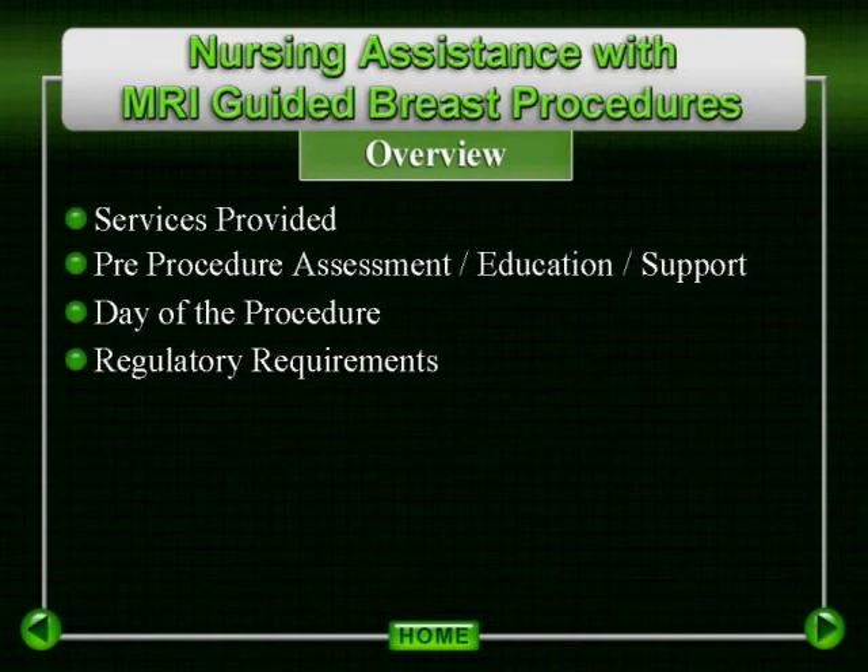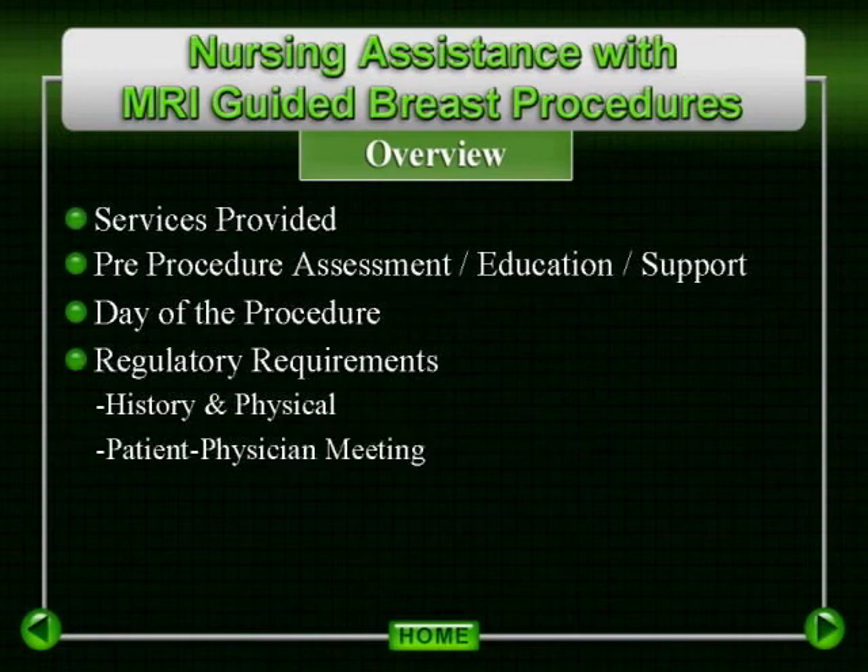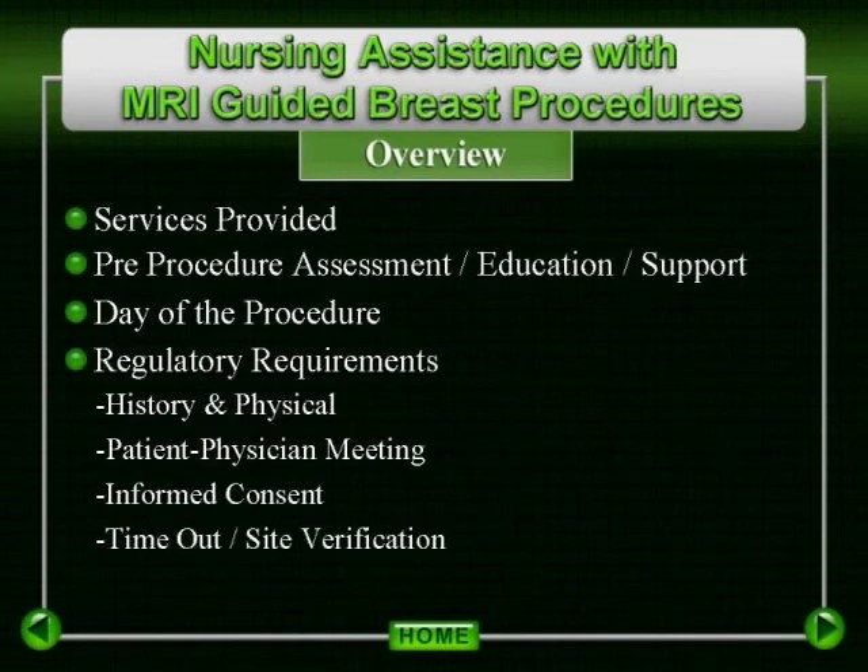There are four requirements mandated by JCAHO in the performance of a breast interventional procedure. The first is history and physical. Next, the patient-physician meeting. Informed consent is required. And lastly, a time-out site verification. These are requirements established by the Joint Accreditation Committee of Hospital Organizations. Please also assure compliance with additional guidelines which may have been established by your facility.